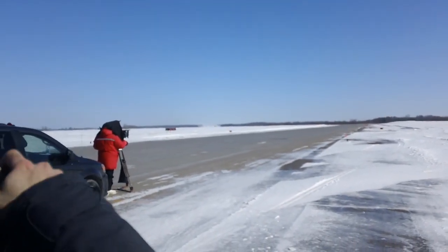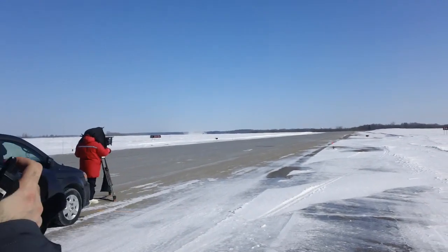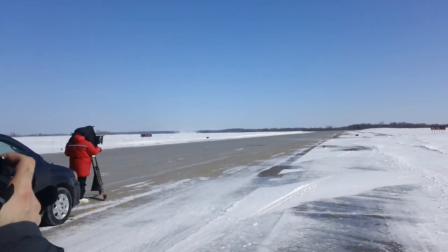Here comes the position holding runway 24, and it's beginning its takeoff roll. Here comes the CS300 on its first flight.